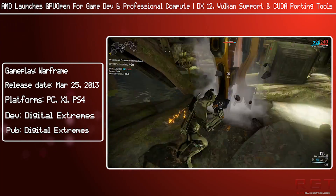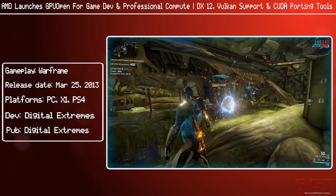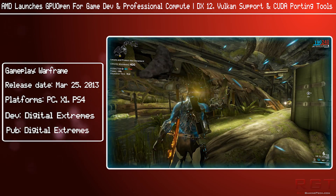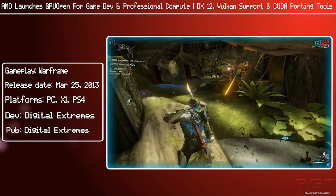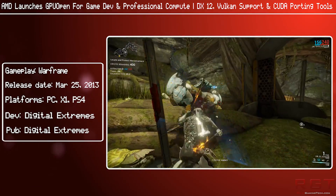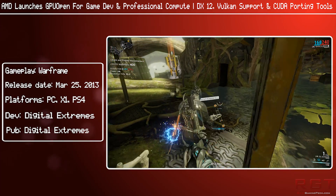And this is the same problem I've got with Gameworks. I don't hate Gameworks. If anything, I actually kind of respect some of the tools and usages of Gameworks. The problem I've got with Gameworks is the black box nature of it. If it was open and you were able to get it running on other GPUs, or at least all of the applications running on all GPUs, or tweak them, I would have absolutely no problem with it.